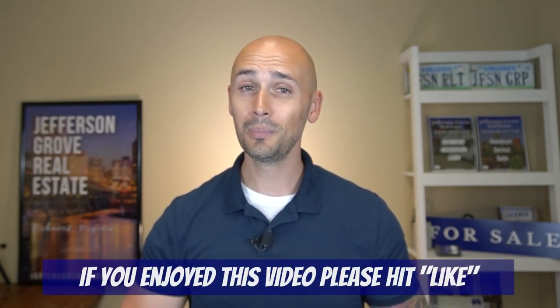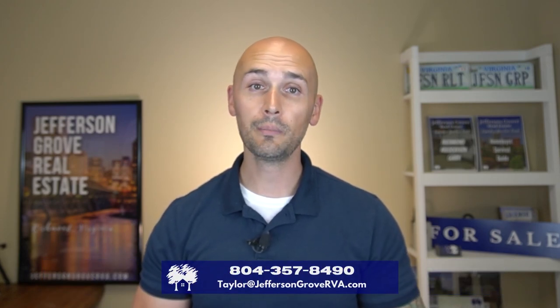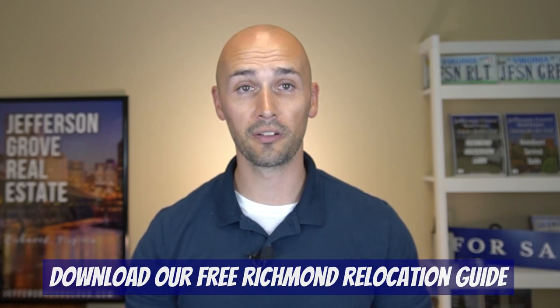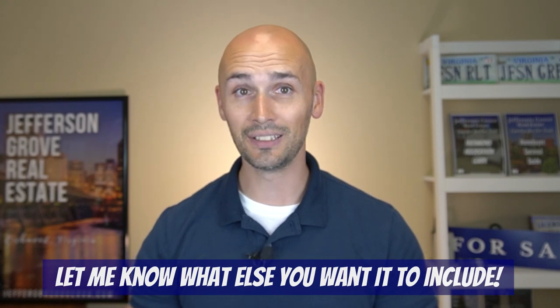Obviously there are a ton more neighborhoods within Midlothian, and we'll absolutely be doing more neighborhood and area tours just like this video in the future. So if you enjoyed this video and found it helpful, please hit that like button and be sure to subscribe to our channel so you don't miss any upcoming videos. If you're thinking about moving to the Richmond area, be sure to reach out to us. We can make your move stress-free and easy, and again, definitely download our free Richmond Relocation Guide. It's a constant work in progress based off the feedback and questions we receive from people like you. So if after you download it you have any questions, just let me know and I'll absolutely get back to you. I appreciate you being here with me today and I'll see you next time.